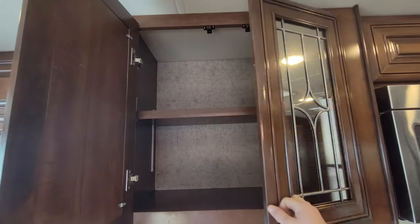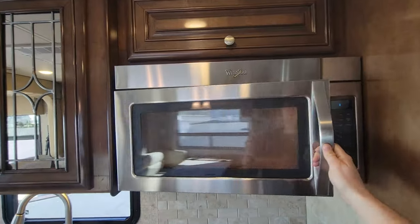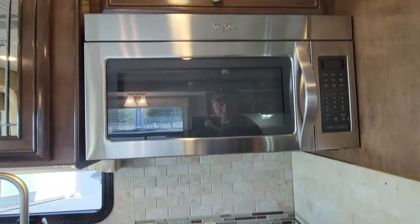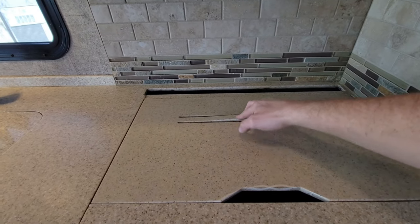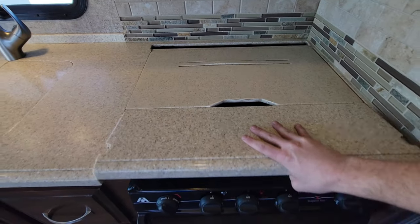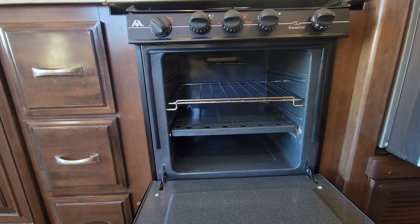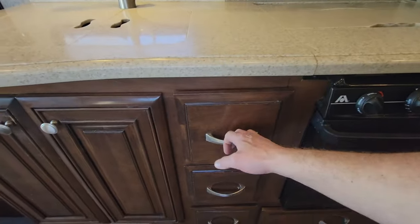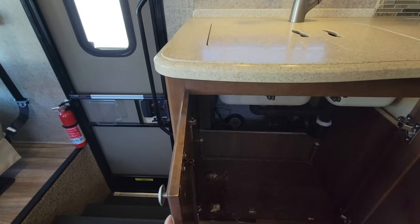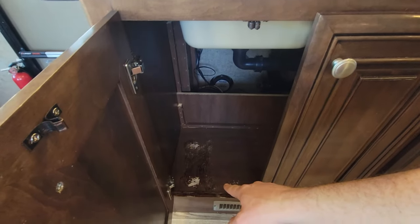Up top there's a nice big storage area, and you do have a residential-style microwave — it's not a convection. There's a three-burner cooktop with a little oven. There are three drawers and some storage here. There's a little cosmetic issue where a metal trim piece is lifting a bit — looks like it got put back on while still pretty hot.